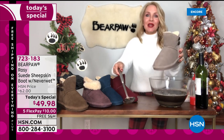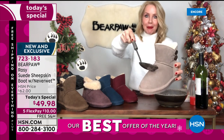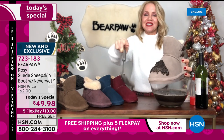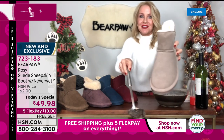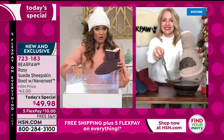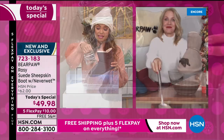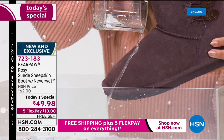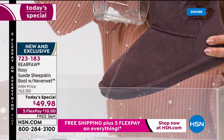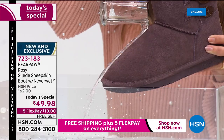What separates Bear Paw from all other suede boots out there is NeverWet technology. Tanya has her mud bath — look how the mud just slides right off. To clarify: the boot is already pre-treated with NeverWet. You can't see it, you can't feel it, you don't have to spray anything, and you can't wash it out. Isn't that fantastic?